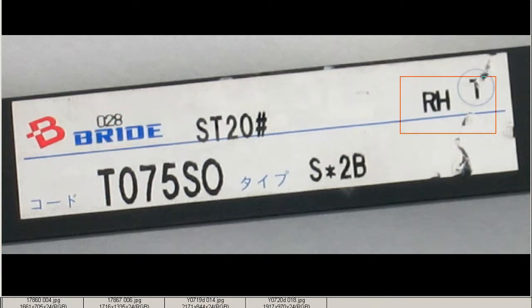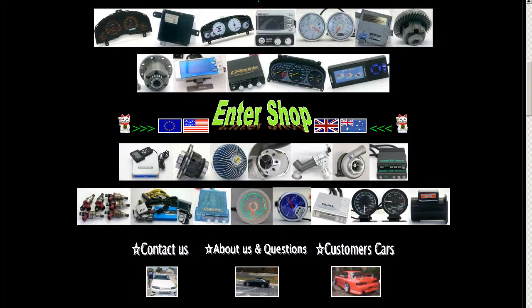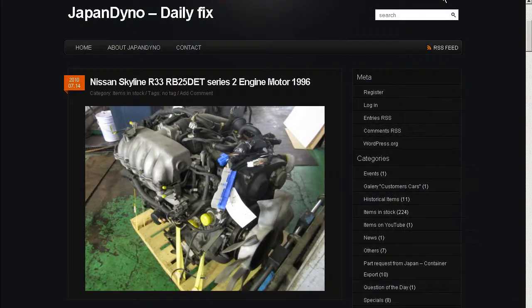Thank you. In order to serve you better, we have our website at www.japandino.com, as well as our blog, the Japan Dino Daily Fix, where we feature items of special interest. Look forward to seeing you there!